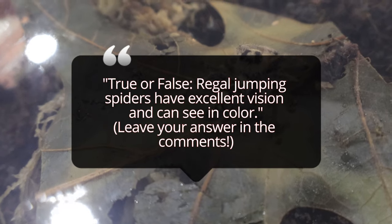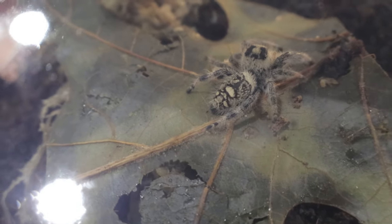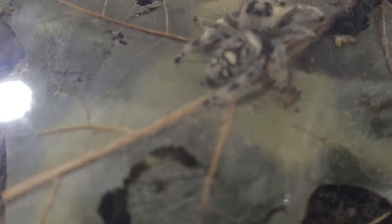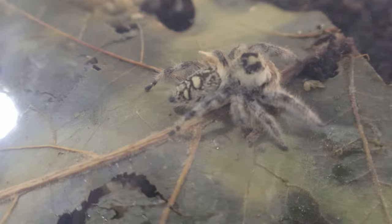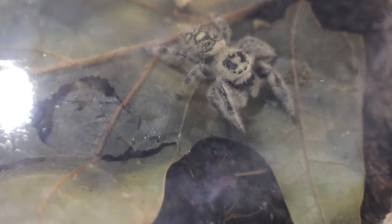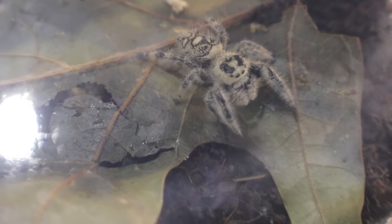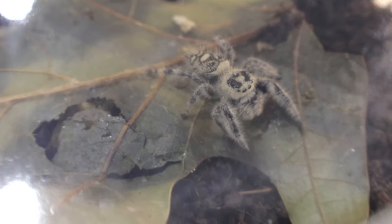In captivity, Regal Jumping Spiders are easy to care for, requiring a small enclosure of one to five gallons with plenty of vertical climbing space and some foliage or sticks to create retreats. They do not need high humidity but appreciate moderate temperatures. It is important to house them alone as they are solitary creatures and may display territorial aggression if housed with others of the same or different species.